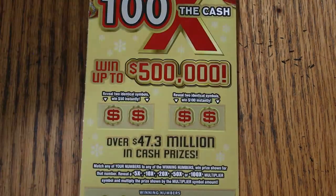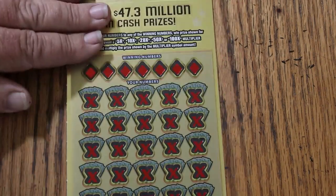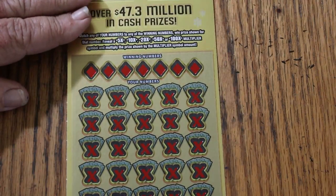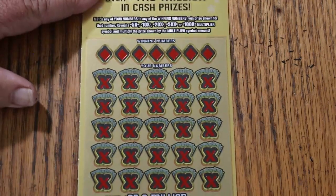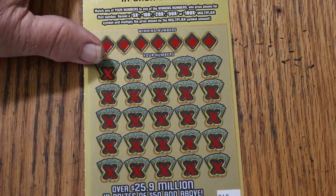It says at the bottom — and I haven't said this yet — it says over $25.9 million in prizes of 50 and above. Well, we'll see about that. All right, let's get cracking.